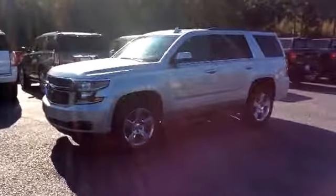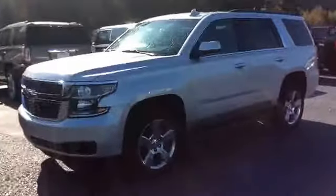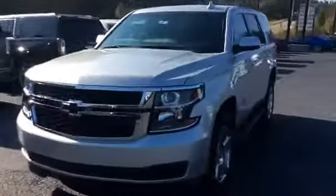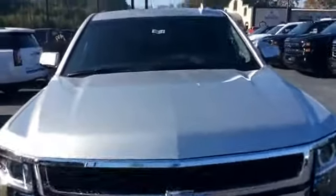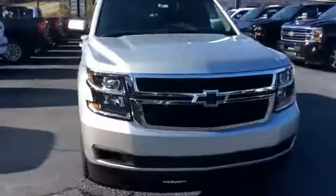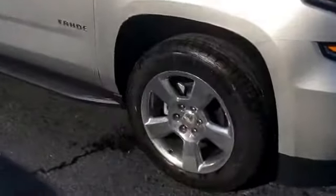Alright Keely, here's your first look at this beautiful 2017 Chevrolet Tahoe. Go ahead and walk around to the front. Now this is stock number 6858. We'll walk around and show you these beautiful 20-inch factory rims.